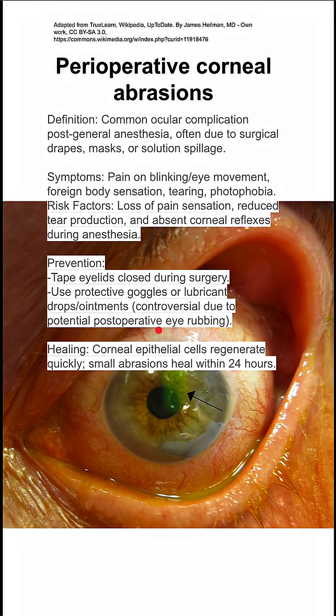Healing is generally pretty good. The corneal epithelial cells regenerate quickly, and small abrasions typically heal within 24 hours.